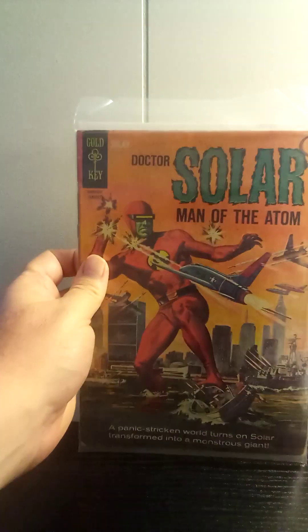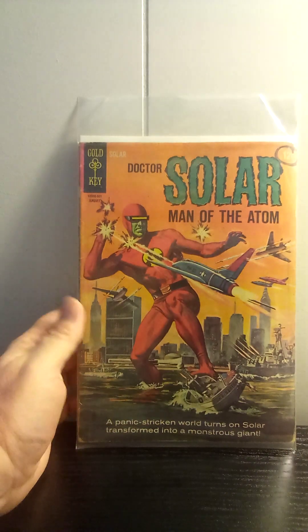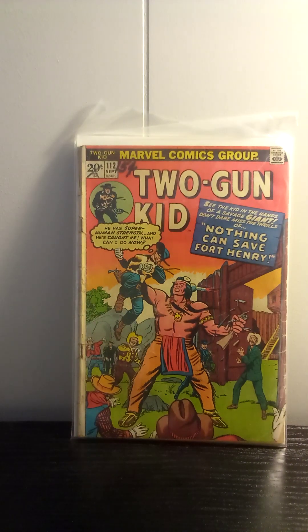Got Dr. Solar number 10 from Gold Key from the 1960s series. I have been trying very hard to get all of these just because I like the art — these painted covers are just fantastic. It's kind of an overlooked series. Stories are good, the art's good. It's just not your typical superhero book that a lot of people collect, but you can usually find them pretty cheap. That Two-Gun Kid number 112 is a reprint of an older issue — I'm guessing late 50s, early 60s — that Jack Kirby drew, so I picked this one up just for that reason.